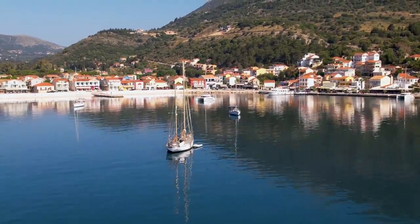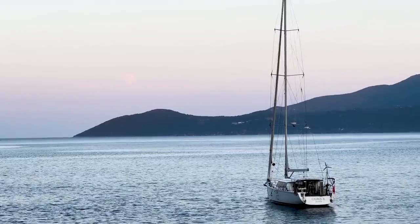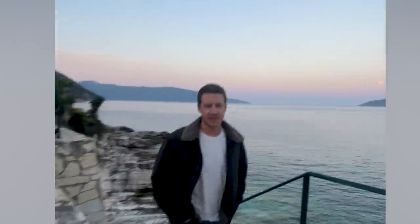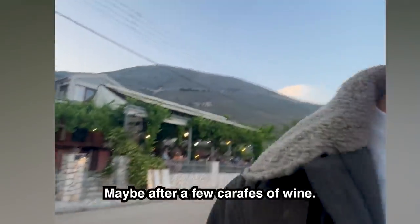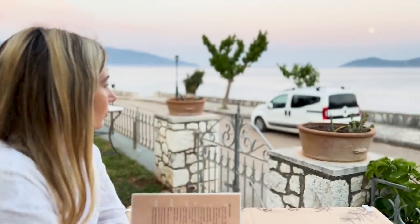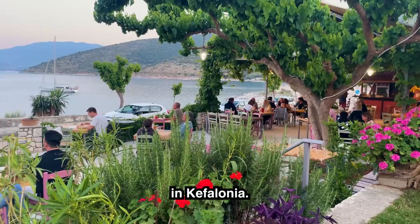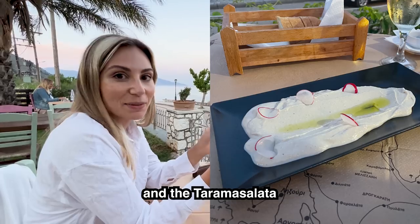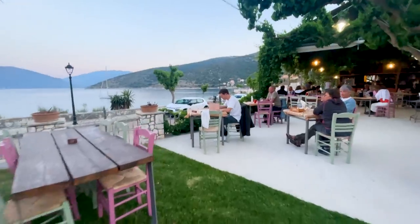Before deciding which island we like best — Kefalonia or Zakynthos — we're going to end our day at the Sea Rock restaurant. The moon is rising, it is so gorgeous, and our dream boat is just in front of us. Maybe after a few glasses of wine. We're about to have dinner in this gorgeous little restaurant, a short five-minute walk from our Airbnb. We're having a Greek salad and some taramasalata, which John is obsessed with this trip.